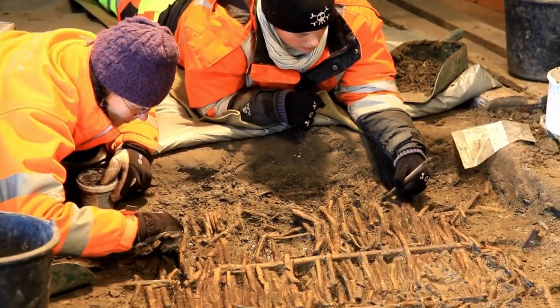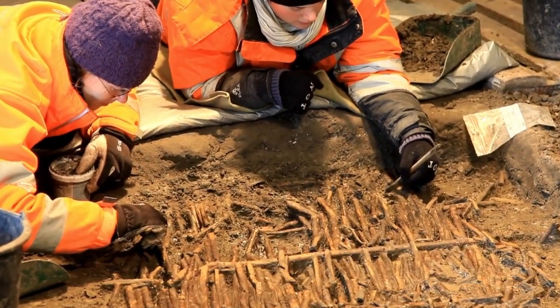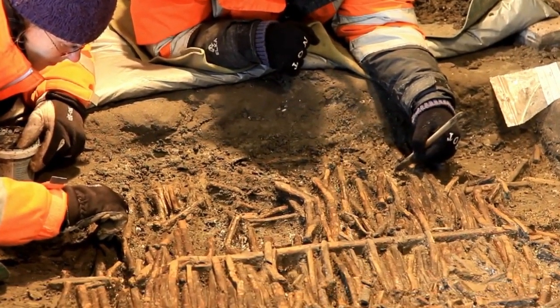The upright items found in excavation areas east of Rødby Havn clearly show that the population used the coast as an offering area. The museum stated the artifacts were deliberately jammed into the natural clay layer as part of a ritual deposit.